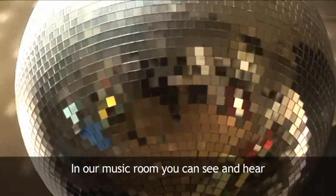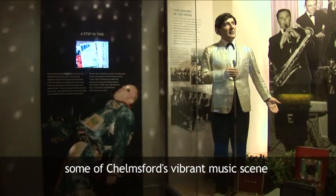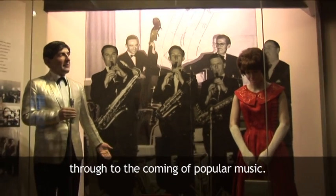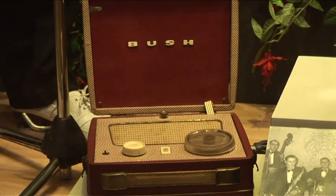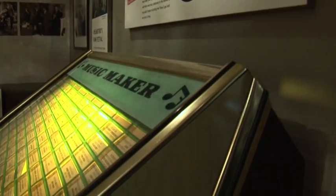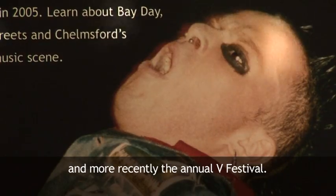In our music room, you can see and hear some of Chelmsford's vibrant music scene. From the days of the big bands, held at the Corn Exchange, through to the coming of popular music, punk, and more recently, the annual V Festival.